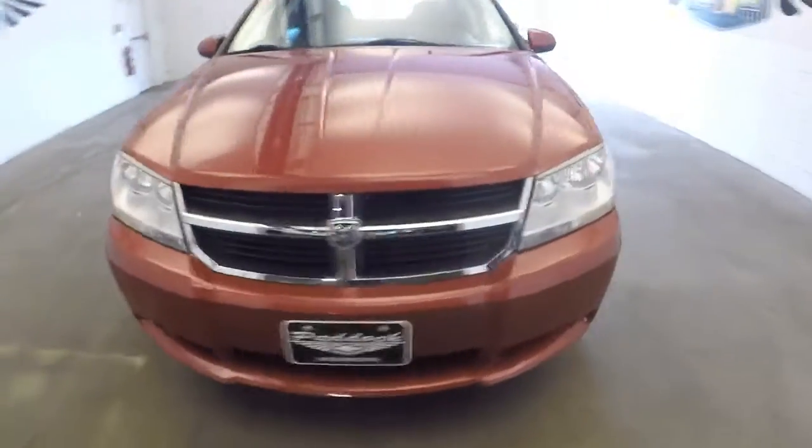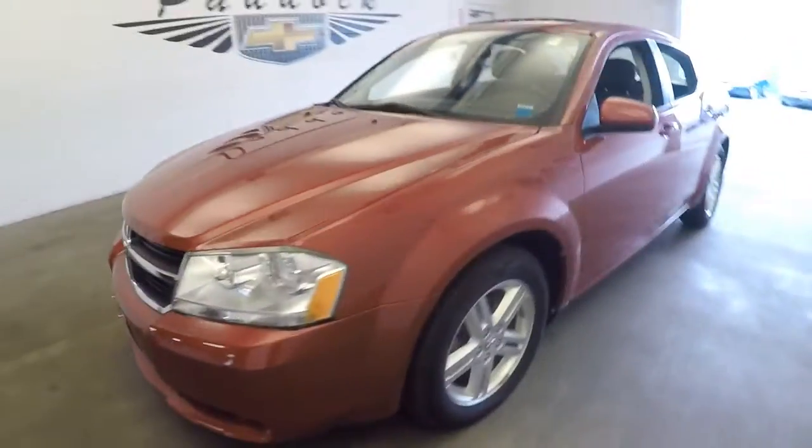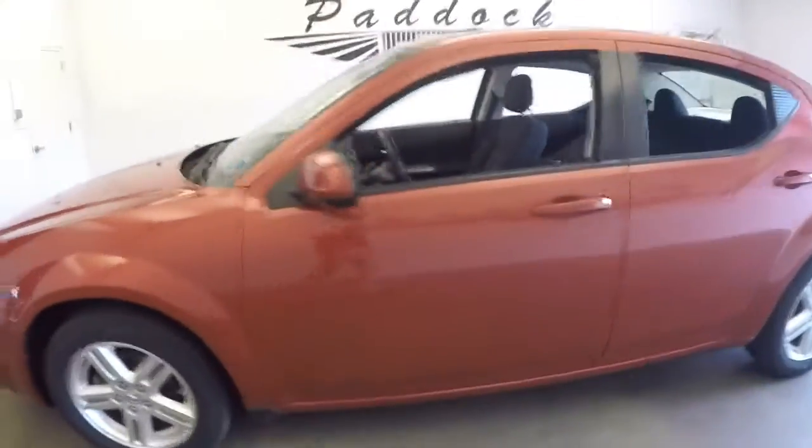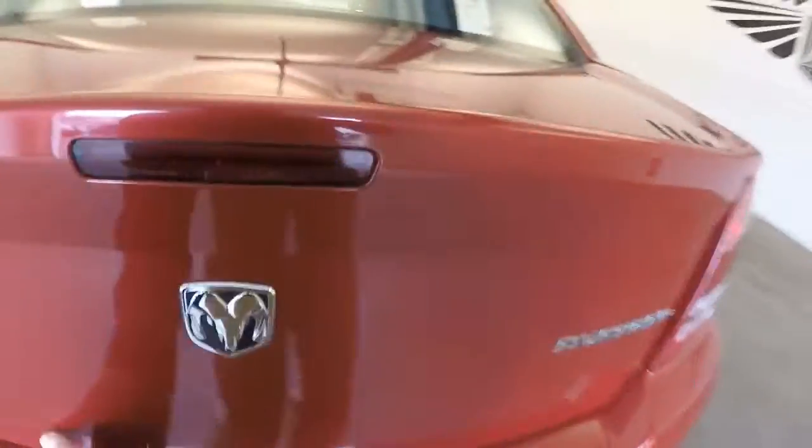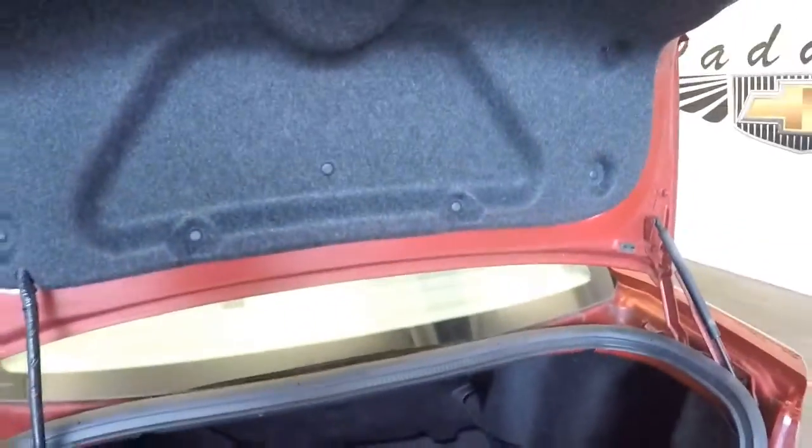Here's a great looking 2010 Dodge Avenger with a great red exterior paint. In this video walk-around we're simply going to start at the back and work our way to the front. 2010 in real nice condition.